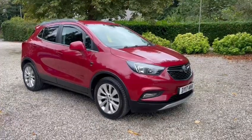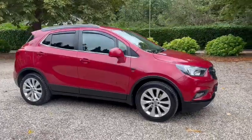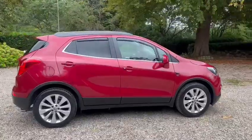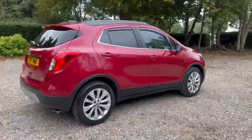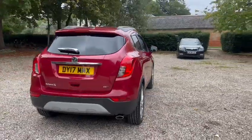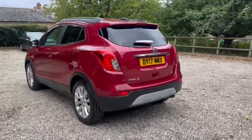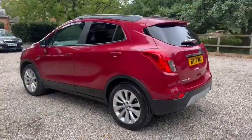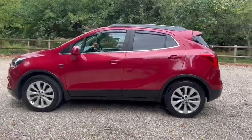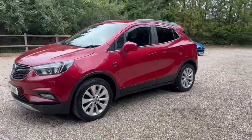Barn Cars Brentwood has to offer this 2017 Vauxhall Mokka X Elite Edition. It's just two former owners from new. We have full main dealer service history, also comes with a new service. The MOT expires September 2024. We also have two keys, parking sensors, alloy wheels, privacy glass, and it's ULEZ compliant.